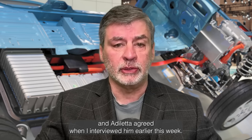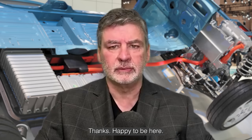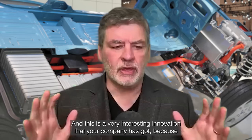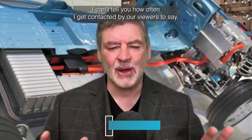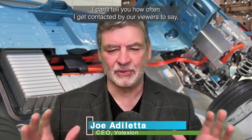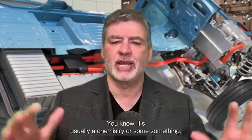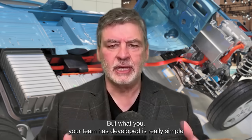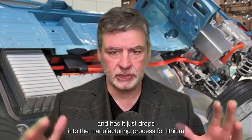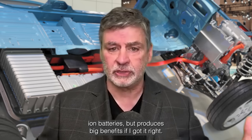Ataleta agreed when I interviewed him earlier this week. This is a very interesting innovation that your company has got, because I can't tell you how often I get contacted by our viewers to say, look at this wonderful new battery innovation — it's usually a chemistry or something. But what your team has developed is really simple and it just drops into the manufacturing process for lithium-ion batteries, but produces big benefits. Have I got it right?